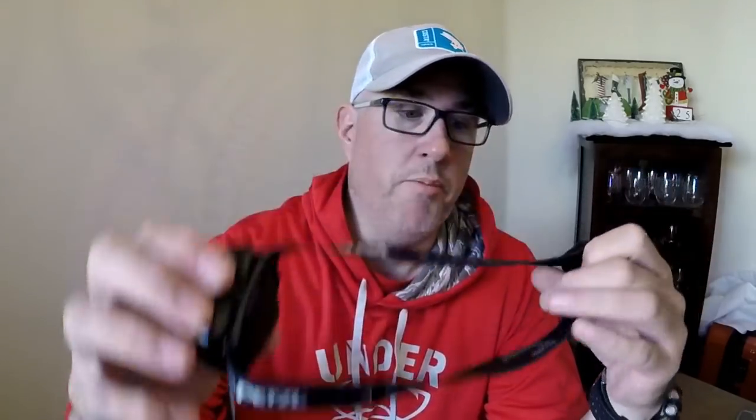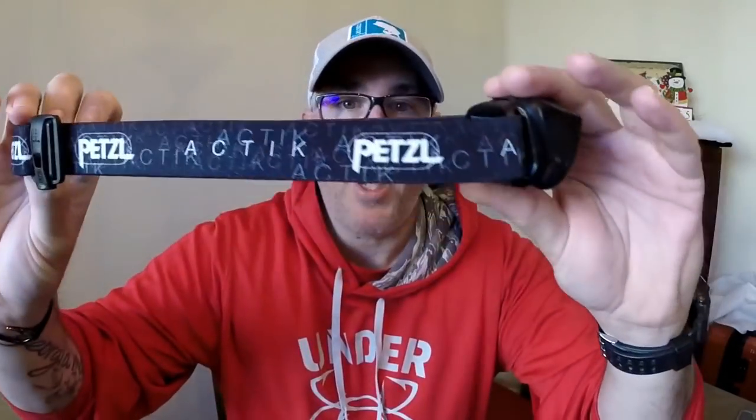So gift number eight is a headlamp. I'm not going to get specific — I'm going to talk about this one — but headlamps can range in prices. And this one is the Petzl Actik.